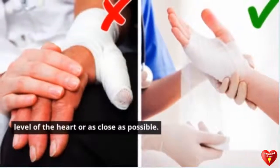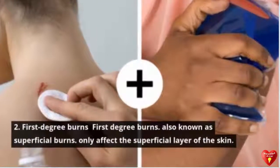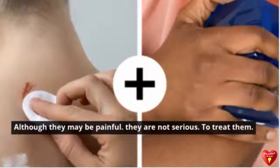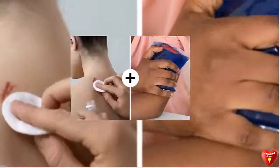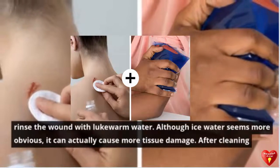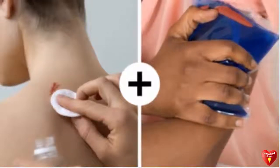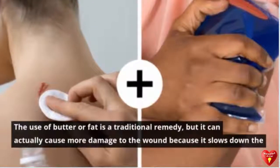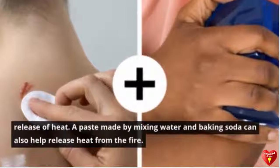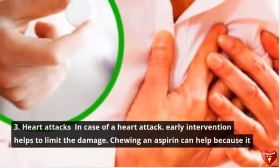Tip 2: First Degree Burns. First degree burns, also known as superficial burns, only affect the superficial layer of the skin. Although they may be painful, they are not serious. To treat them, rinse the wound with lukewarm water — although ice water seems more obvious, it can actually cause more tissue damage. After cleaning, use an ice pack or cold compress. Avoid butter or fat as a traditional remedy, as it can cause more damage by slowing down the release of heat.